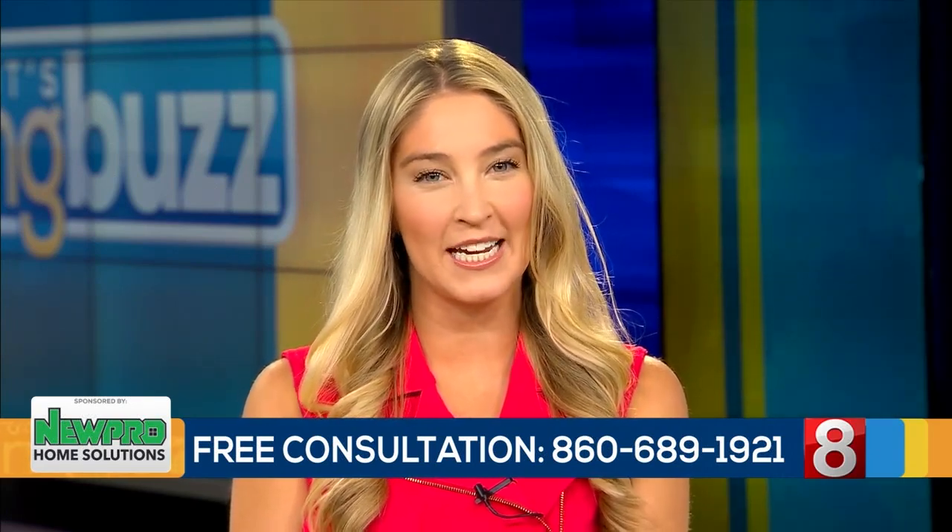Thanks so much for your time today, Marcy. Thank you so much. Have a great day. And to access this special offer, just call the number on your screen. For Connecticut's Morning Buzz, I'm Jillian Andrews.